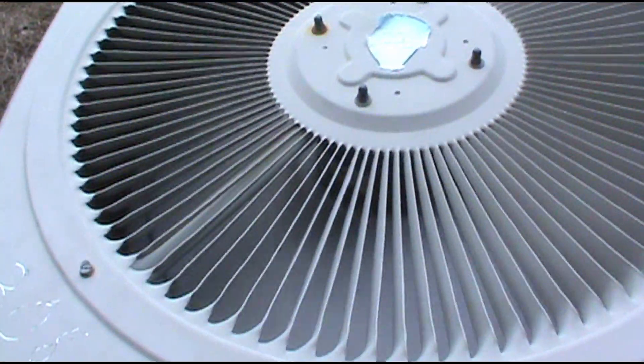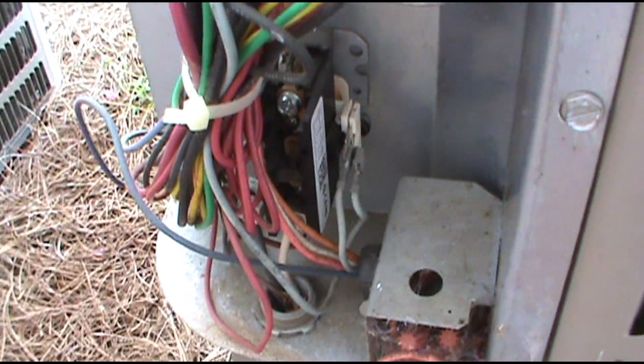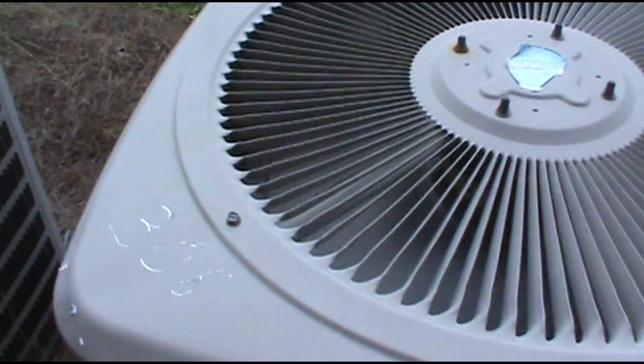Alright, the indoor fan is running. I'll go look at the outside - the outdoor unit just came on. The contactor is not stuck, so I'm going to go bump up the temperature and see if the system shuts off.